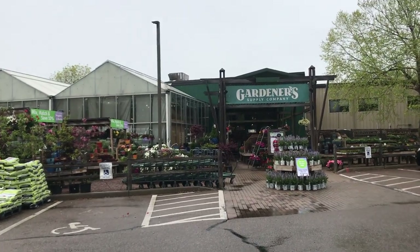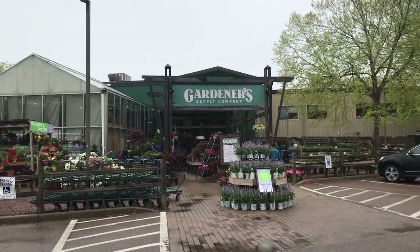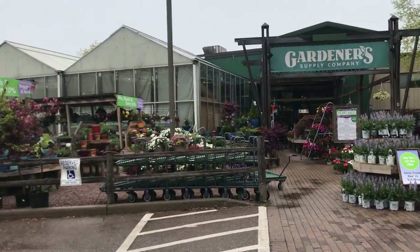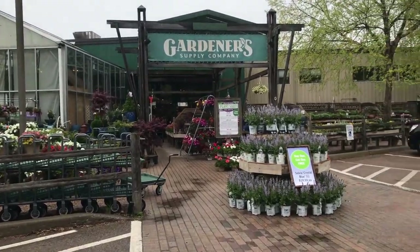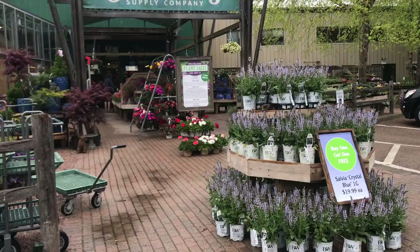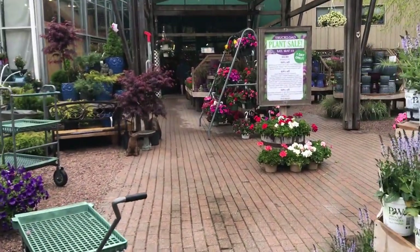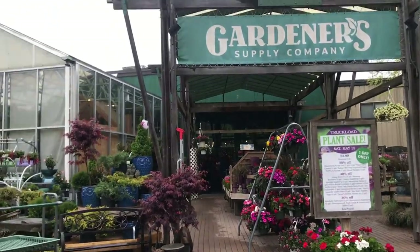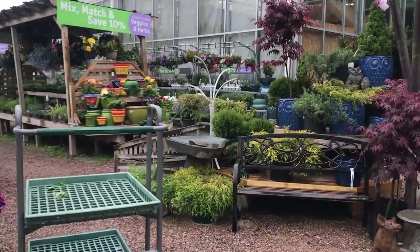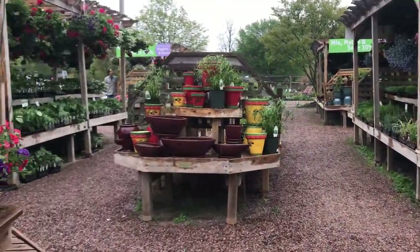I'm in Vermont, a little outside Burlington, and this is the Gardener's Supply Company. It's a very popular online garden supply store. I haven't purchased anything from them online or in-store — this is my first time here. I'm traveling so I'm going to take a look around. It's raining, so I might not spend too much time outside.